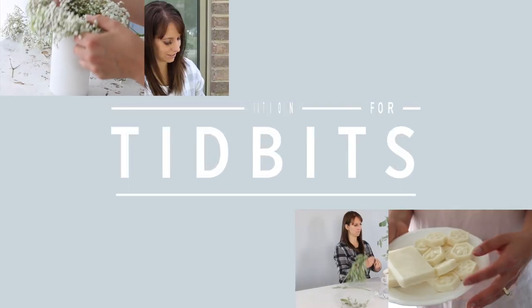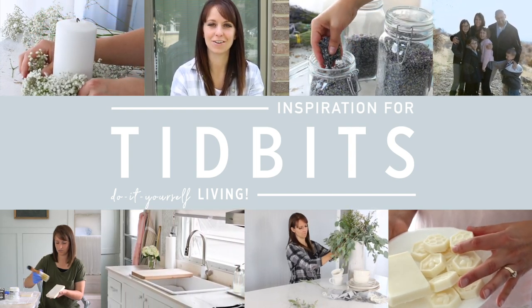Hello, it is Cammie from the blog Tidbits at tidbits-cammie.com, and today I want to take you through our grand move-in tour of our pole barn home. You may or may not know that we built a pole barn home, and if you don't know anything about pole barn homes, I'll leave a link here for details on our pole barn home, why we built it, this method, and all the floor plans. But today I just wanted to show you what we're living in and around the home that we've built.